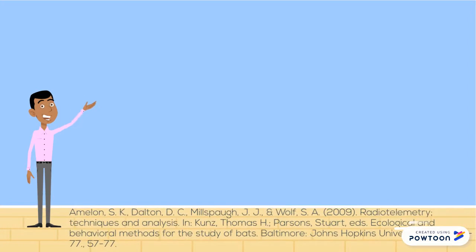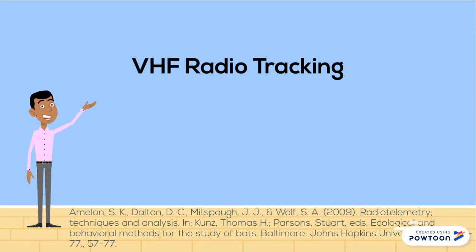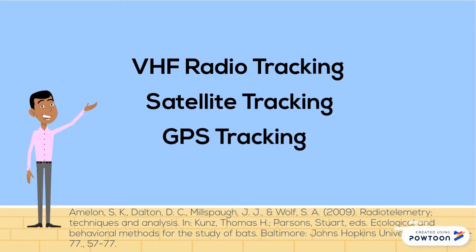There are three different types of radio tracking that are being used today: VHF radio tracking, satellite tracking, and GPS tracking. Today we will mainly focus on the traditional VHF method.